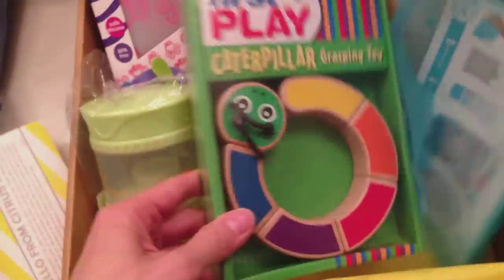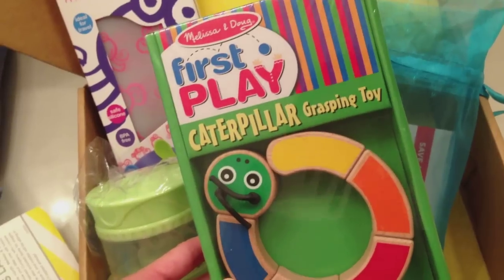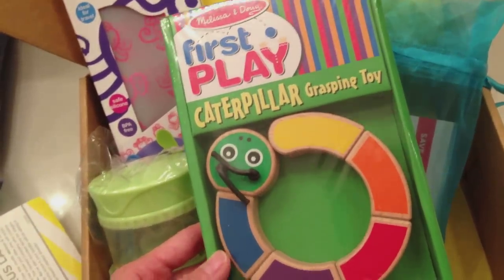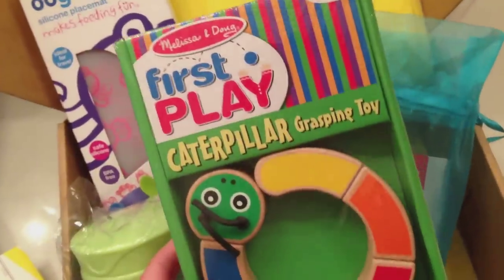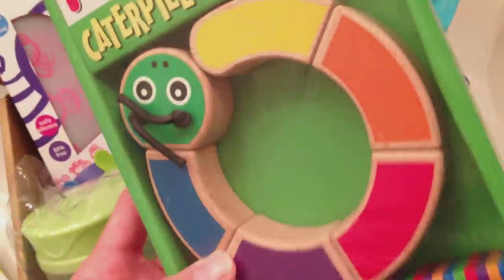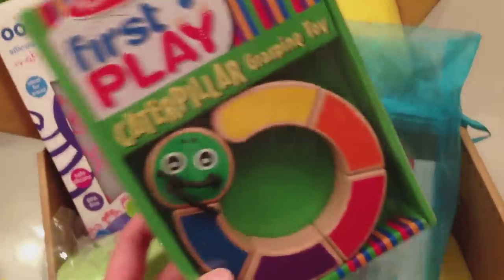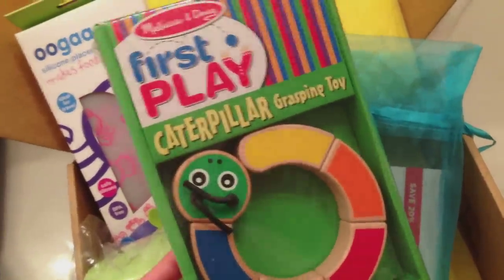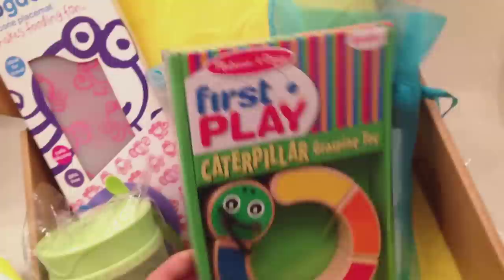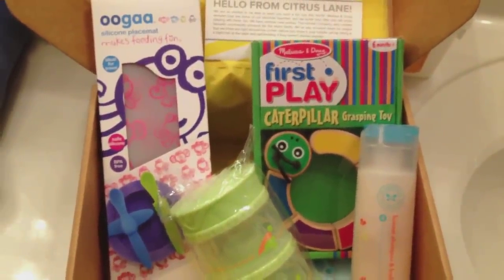And the last thing I see is a toy from Melissa and Doug — this is the Caterpillar Grasping Toy, and it looks really fun. I love Melissa and Doug toys, and I love that they're made of wood. It's really safe for baby to gnaw on and chew on, because my daughter loves to do that. This looks like it's going to be a really good toy, especially now that she's grabbing and reaching and pointing.